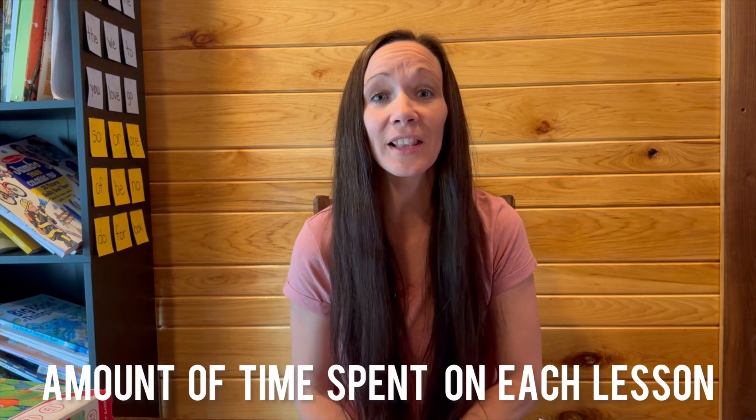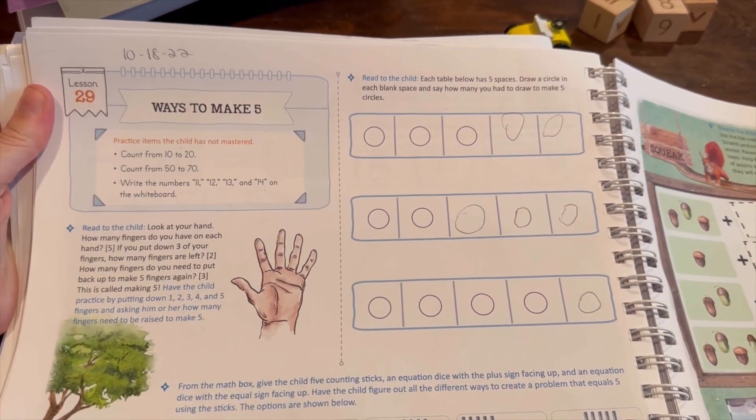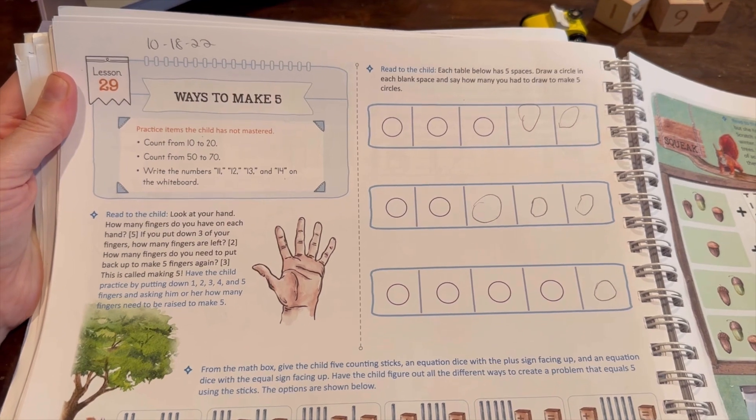Another thing we really liked was the amount of time spent on each lesson. It was the perfect amount of time in my opinion, and if my daughter ever was too tired or exhausted it was probably something from my end — not because the lesson itself was too short or too long. I'm just going to run through a lesson very quickly so you can see what the time length might be.